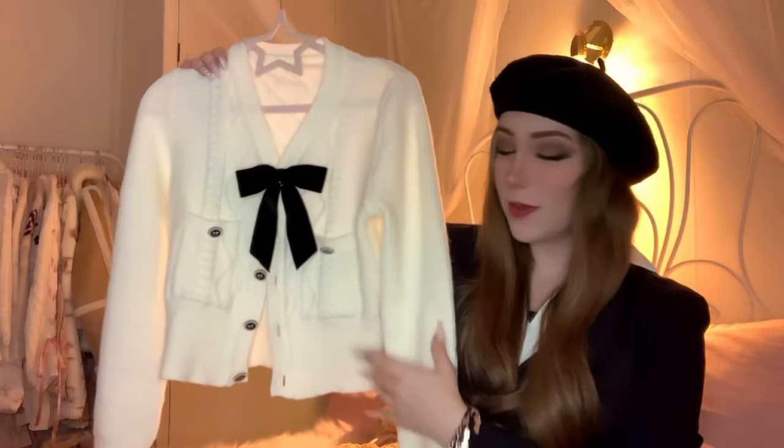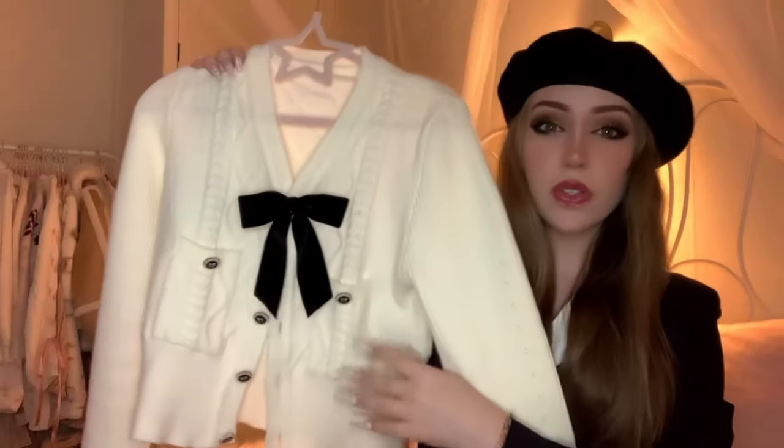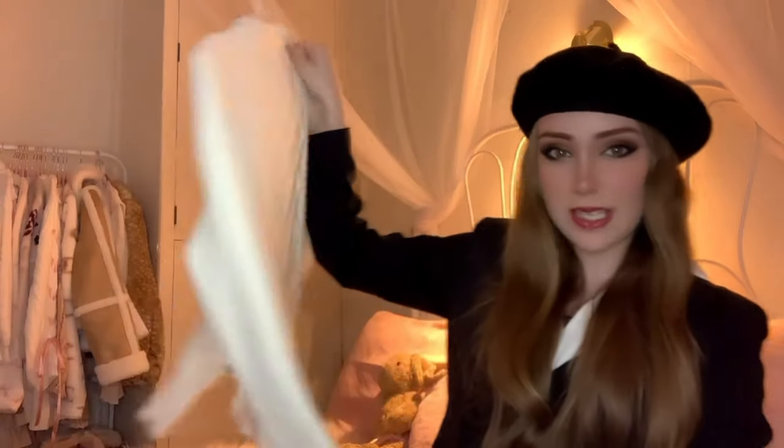I'm going to do clothes first because I think that's easier. Starting off strong I got this beautiful cardigan from one of my favourite websites at the moment, Cider. I honestly only saw this on their website literally about a week before Christmas and let my mum know I wanted it. It is truly stunning. My favourite part are the buttons that also have little bows on them — it's so so unique, such beautiful quality.